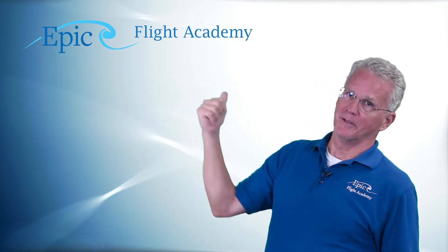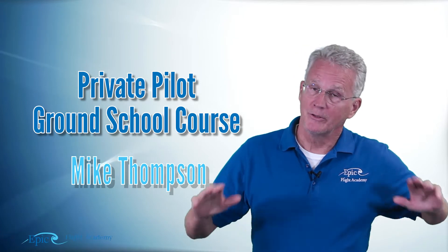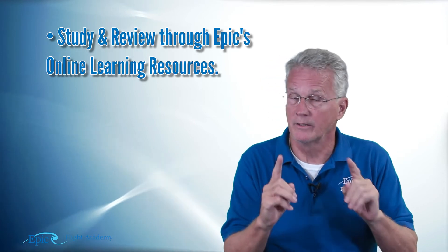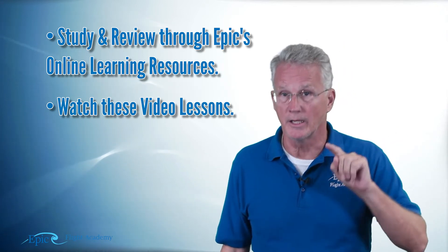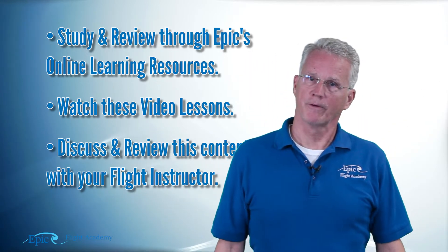Hello everybody and welcome to the EPIC Flight Academy. This is the Private Pilot Ground School course and my name is Mike Thompson. We want you all to be very successful in this course, so that means three things: studying EPIC's online course and reading all related content there, viewing these videos in parallel, and reviewing all of this content with your flight instructor.